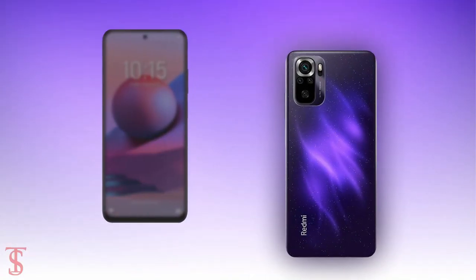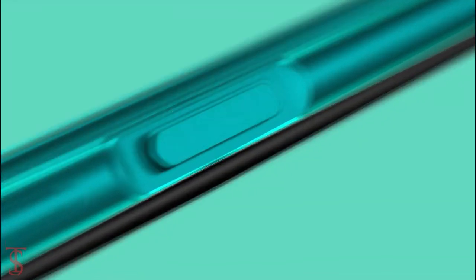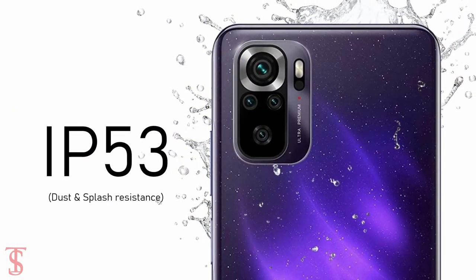Additionally, the smartphone features a side-mounted fingerprint sensor for authentication and it is also IP53 certified for dust and splash resistance.